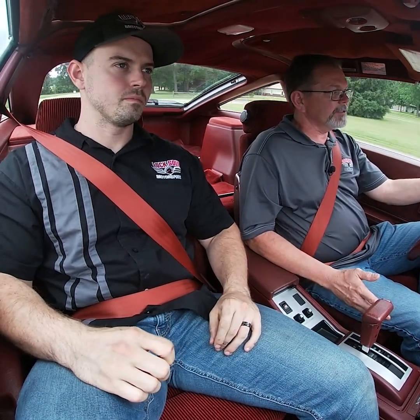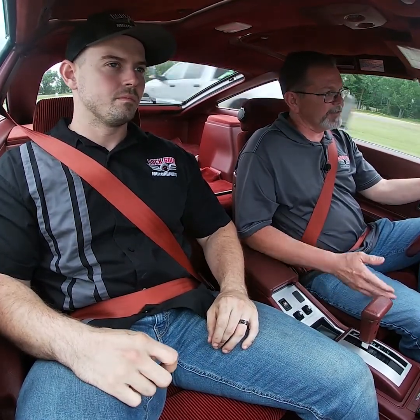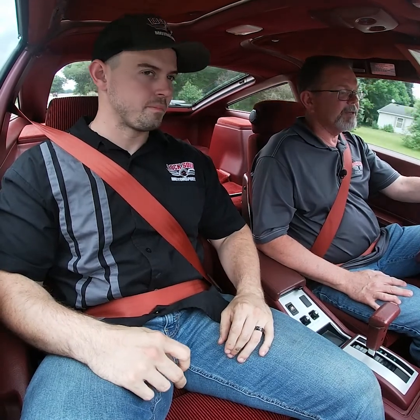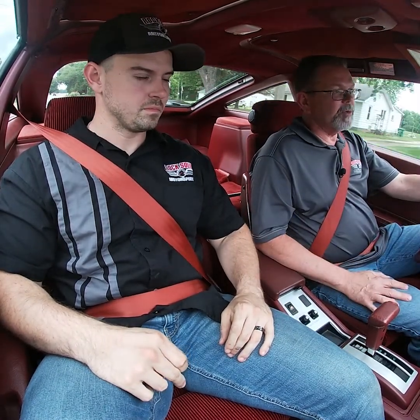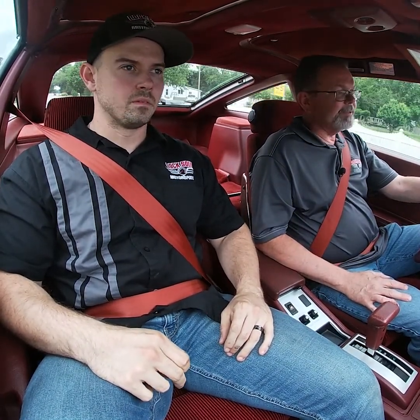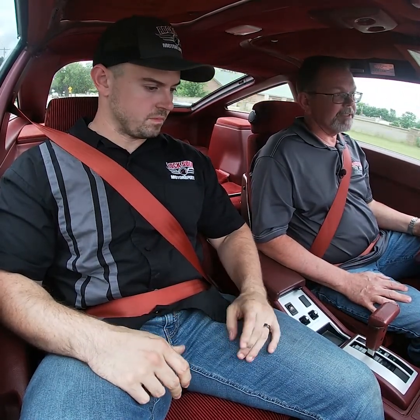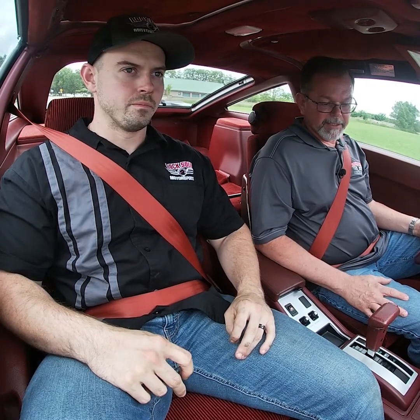The car handles extremely well and tends to the corners just like it should. For an 80s sports car, the car has been extremely well-maintained. It's definitely collector quality and it's well-documented — we have the original window sticker.